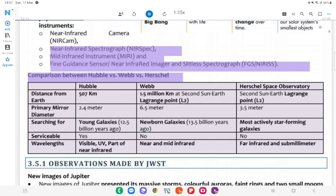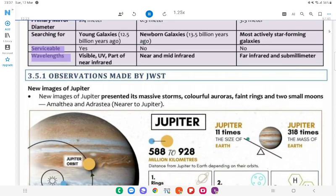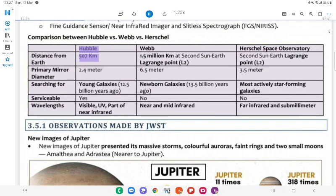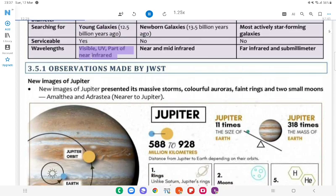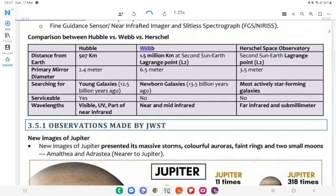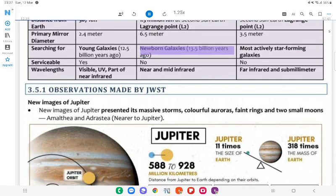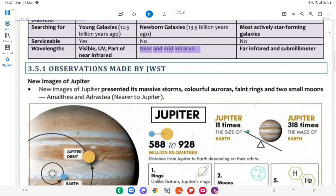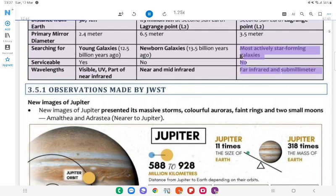Comparison between Hubble vs. Webb vs. Herschel: Hubble is 507 km from Earth, primary mirror 2.4 m, searches for young galaxies up to 12.5 billion years old, serviceable, wavelengths: visible, UV, part of near-infrared. Webb is 1.5 million km at L2 (2nd Sun-Earth Lagrange point), mirror 6.5 m, can observe galaxies up to 13.5 billion years old, non-serviceable, wavelengths: near and mid-infrared. Herschel Space Observatory was also at L2, specialized in infrared and submillimeter, focused on actively star-forming galaxies.